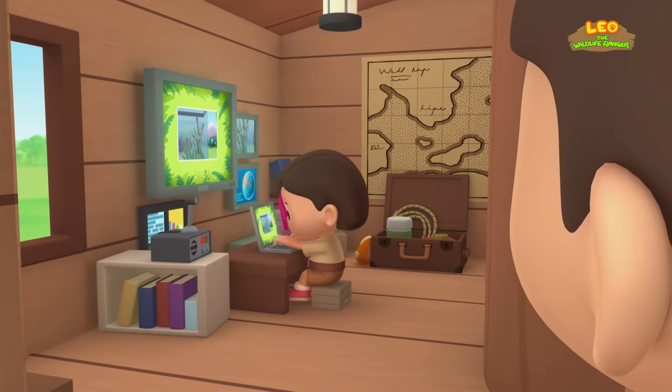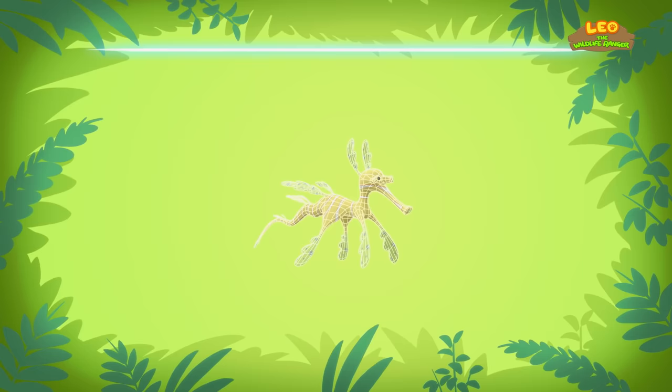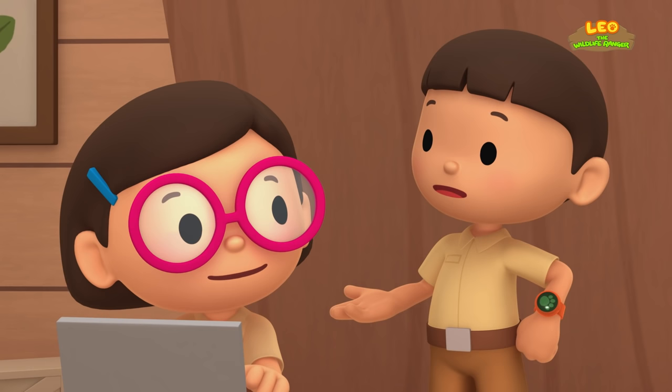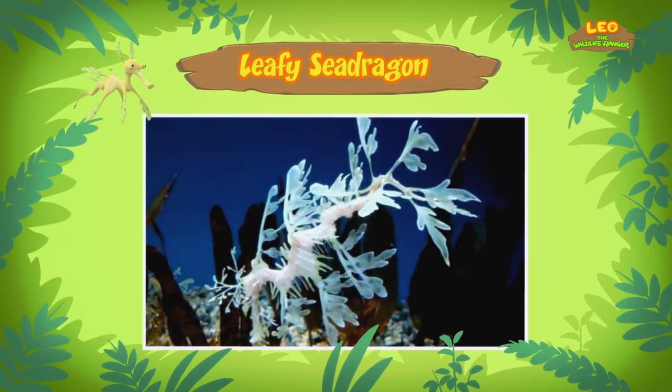Hi, Katie. So what is it? You won't believe it, Leo. It's an animal. The name of this animal is the leafy sea dragon. It's a type of fish. Leafy sea dragons are similar to the more famous seahorses. It looks more like seaweed than a seahorse. I wonder if it eats seaweed. No, it doesn't. The leafy sea dragon is a carnivore, which means it feeds on other animals like tiny shellfish and shrimp.